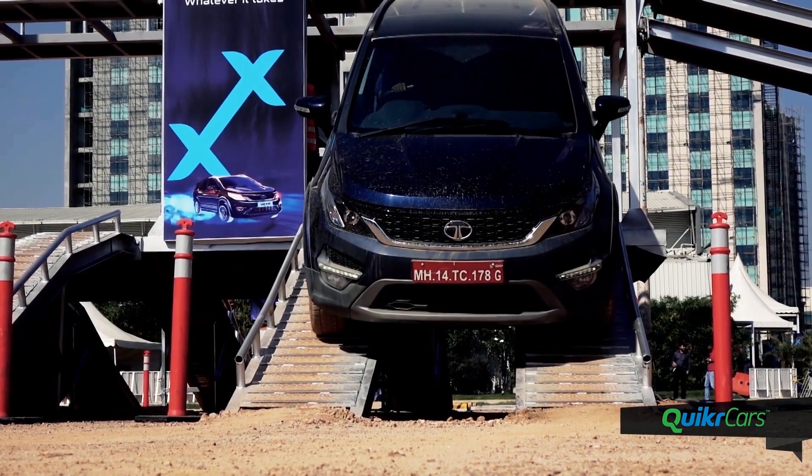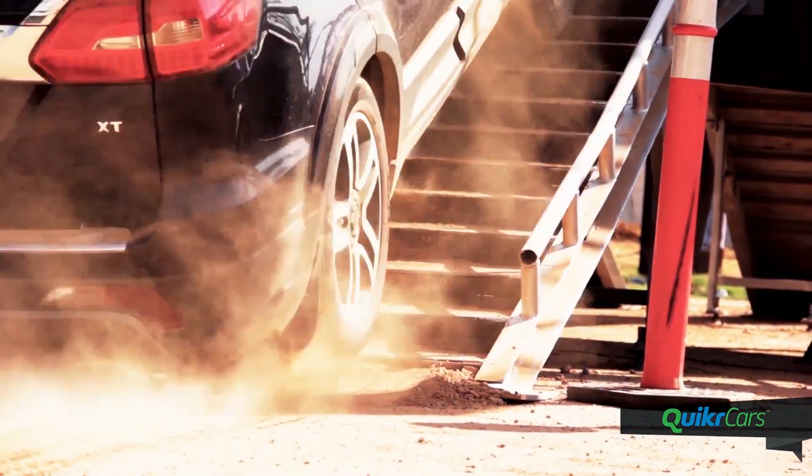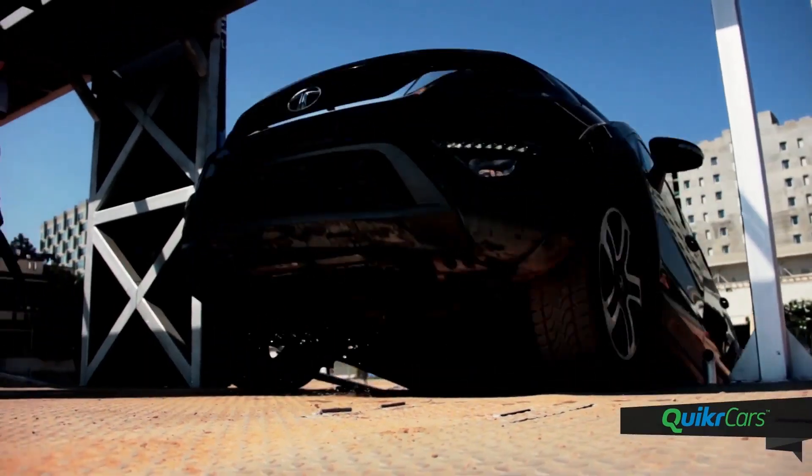The Tata Hexa has a maximum gradability of 31 degrees and there was a mount set up at the same angle to demonstrate it. Since the Hexa does not come with a low-range 4WD setting, we had to keep the momentum to climb the steep gradient.